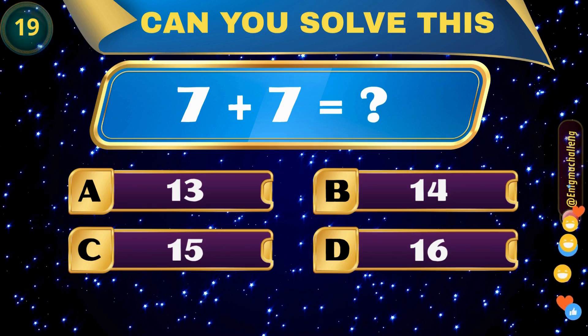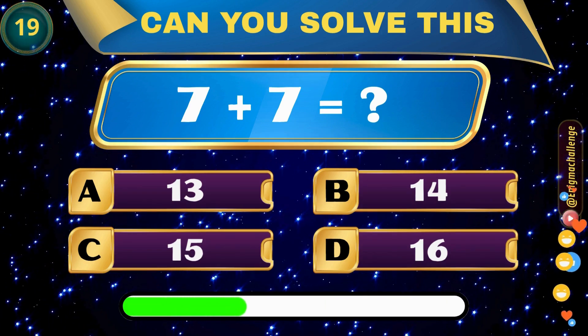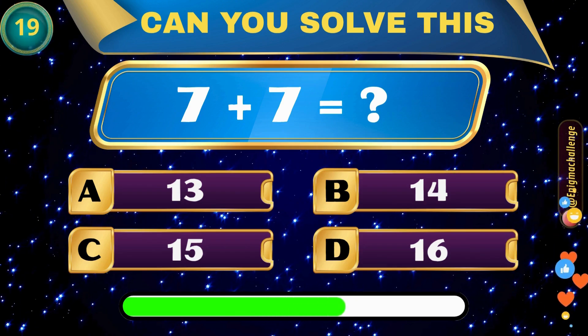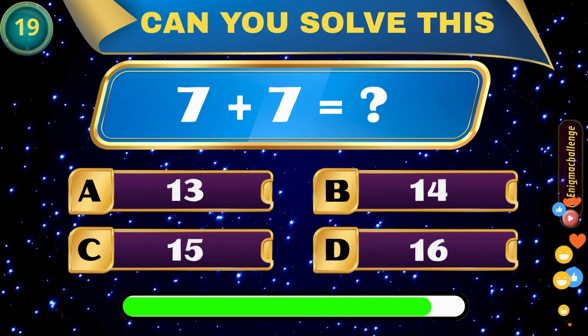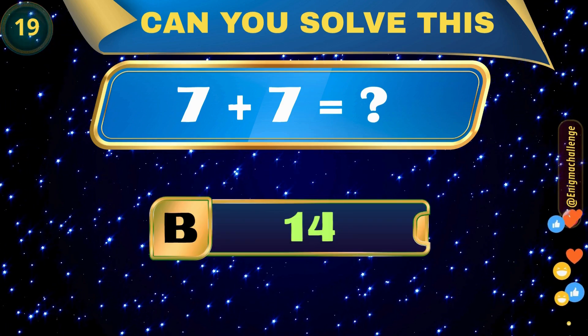7 plus 7 equals... A. 13, B. 14, C. 15, D. 16. Correct answer: B. 14.